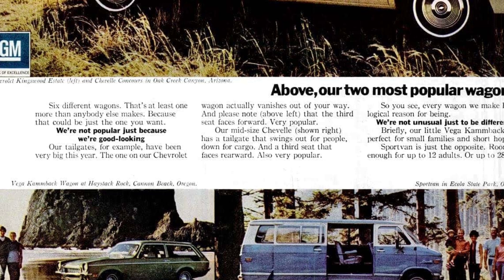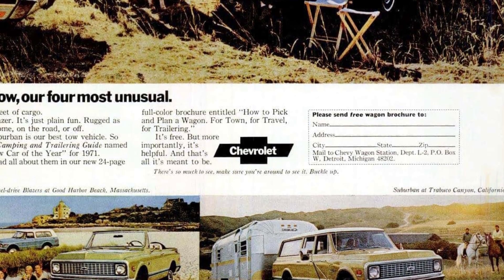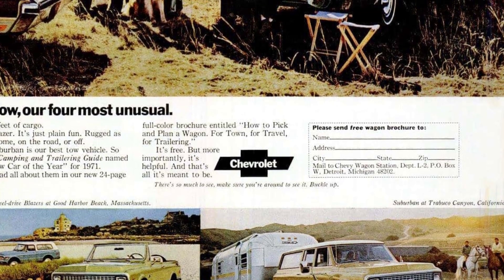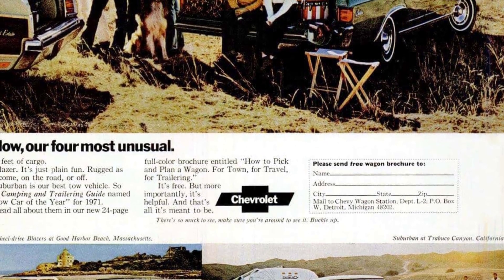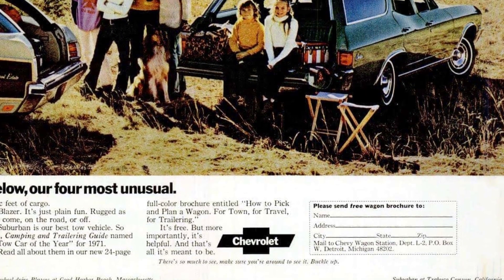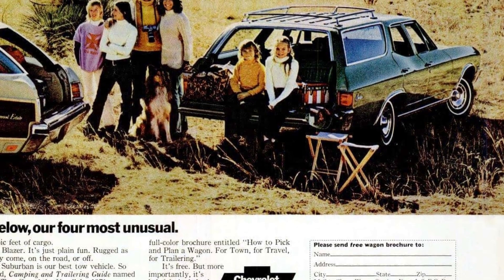Our lineup includes the compact Vega Camback, perfect for small families and short trips. On the other end of the spectrum, we have the spacious Sport Van, capable of accommodating up to 12 adults or a whopping 286 cubic feet of cargo. For those seeking adventure, the Blazer is the ultimate choice — with its rugged design, it can handle any terrain, whether on the road or off.